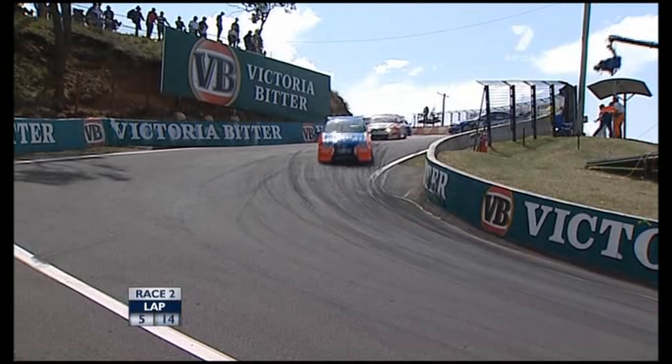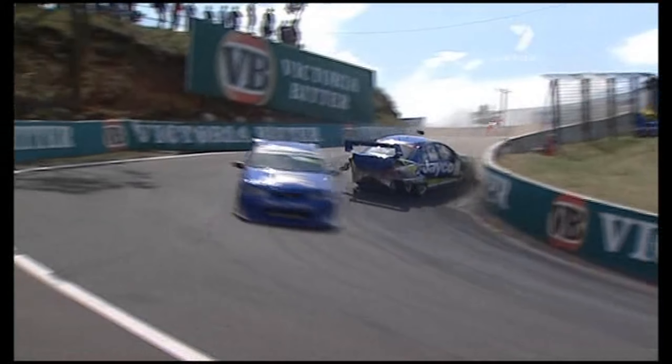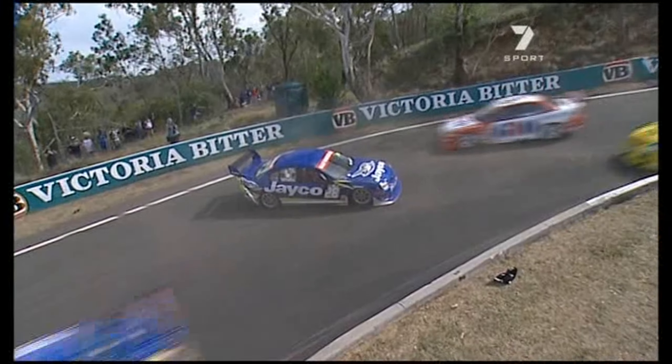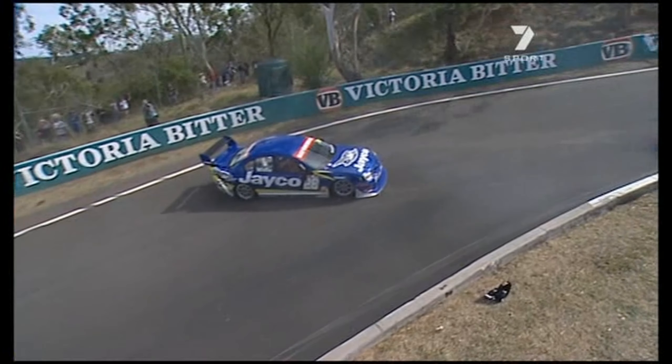Safety car, safety car. Got the safety car on the circuit. Look out! Matthew White in the wall — backs it in on the entrance to the Dipper. Jay Vernick takes avoiding action, just manages to get through.